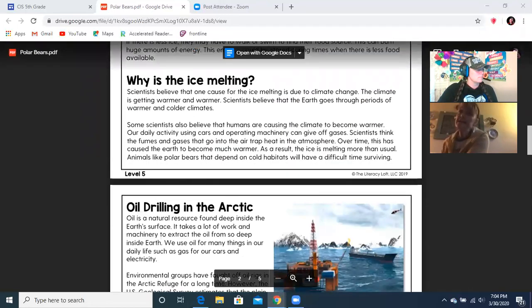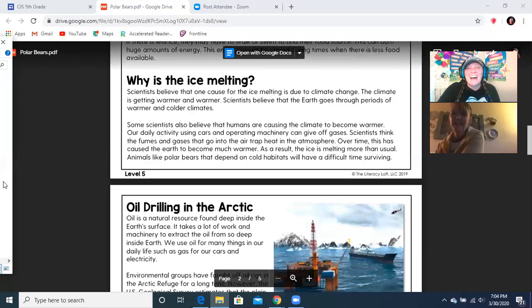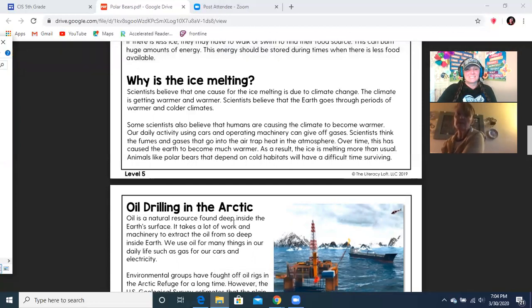Why is the ice melting? Scientists believe that one cause for the ice melting is due to climate change. The climate is getting warmer and warmer. Scientists believe that the earth goes through periods of warmer and colder climates. Some scientists also believe that humans are causing the climate to become warmer. Our daily activity — using cars and operating machinery — can give off gases. Scientists think the fumes and gases that go into the air trap heat in the atmosphere. Over time, this has caused the earth to become much warmer. As a result, the ice is melting more than usual.